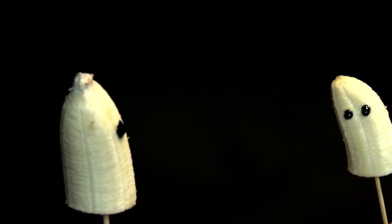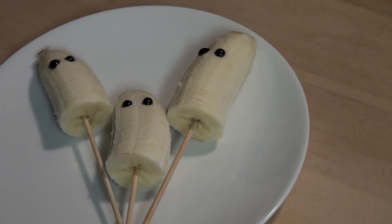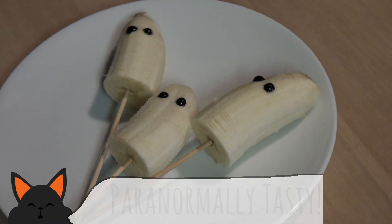Next up we have one of my favorite Halloween creatures. Ghosts are so fascinating because you never truly know where they're going to be. But one thing I am certain of is these boo-nanas are going to be in my belly.